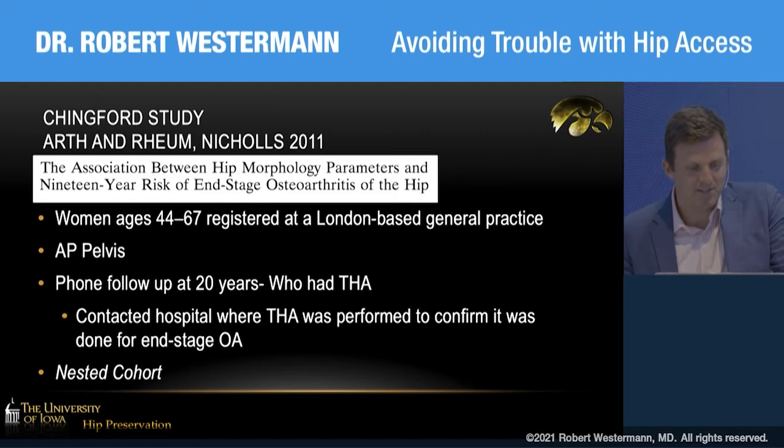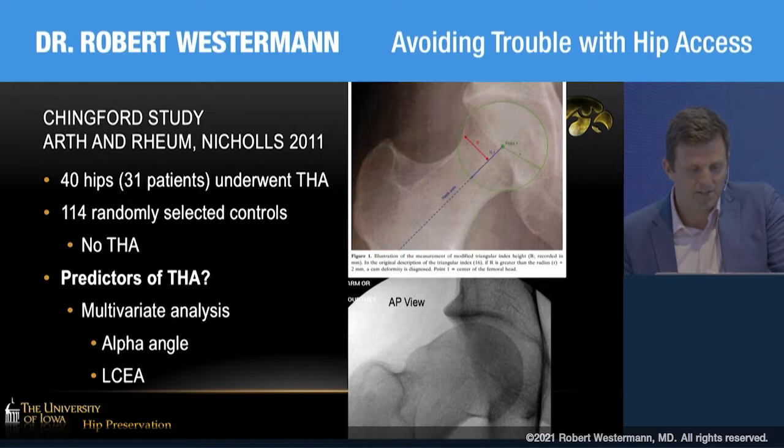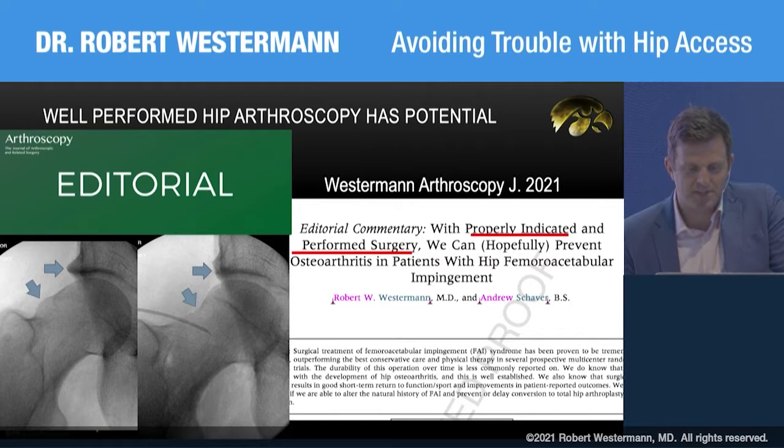This is a 20-year follow-up study looking at alpha angles and hip impingement in patients in a nested cohort within the NIH system in London. They found that AP deformity on x-ray is correlated with having hip replacement 20 years down the road. So well-performed hip arthroscopy has potential to help people and potentially delay or mitigate the risk of osteoarthritis.